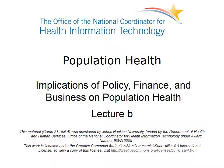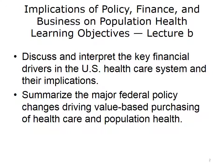Welcome to Implications of Policy, Finance, and Business on Population Health. This is Lecture B. The objectives for this lecture are to discuss and interpret the key financial drivers in the U.S. healthcare system and their implications, and to summarize the major federal policy changes driving value-based purchasing of healthcare and population health.